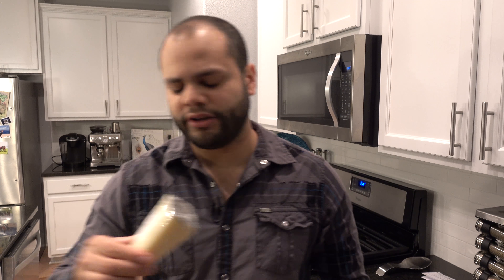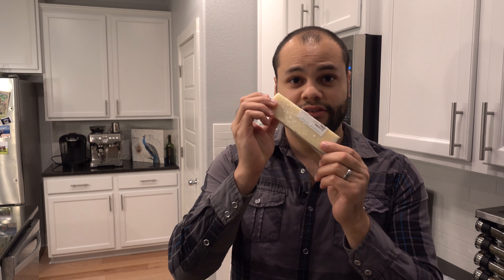Alright guys, welcome to another episode and today I will be making Gordon Ramsay's bruschetta with caper berries, tomatoes, garlic, and pecorino. Pecorino — I think that's how you pronounce it. Here it is. It's a cheese.